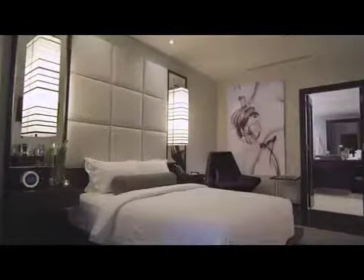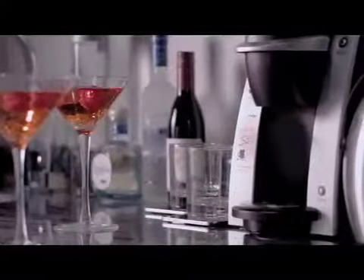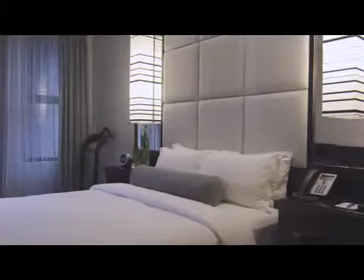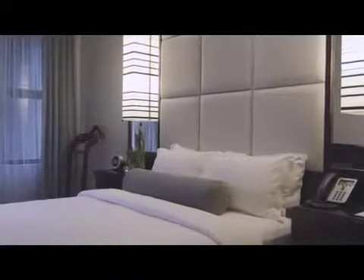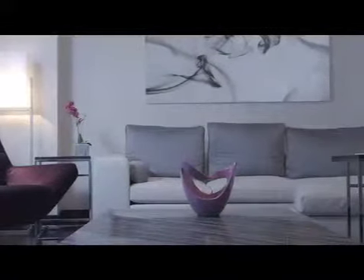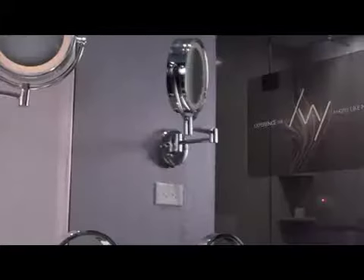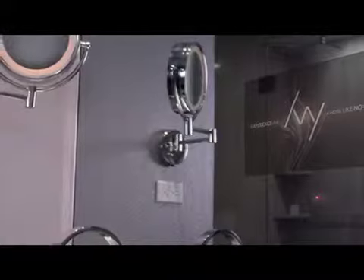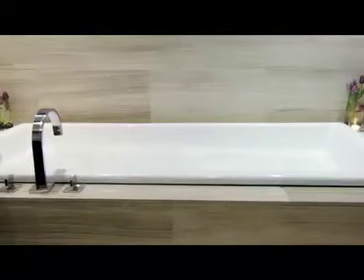With just 63 guest rooms, guests enjoy the privacy of a luxury residence, yet with all the personalized services of a five-star hotel. The guest rooms are beyond comfortable — they're an oasis in the city, a true home away from home. Ranging from 315 to 675 square feet, they offer plenty of room to spread out and relax, along with cutting-edge technology and top-of-the-line amenities like soaking tubs, rainfall showers, and complimentary Wi-Fi.